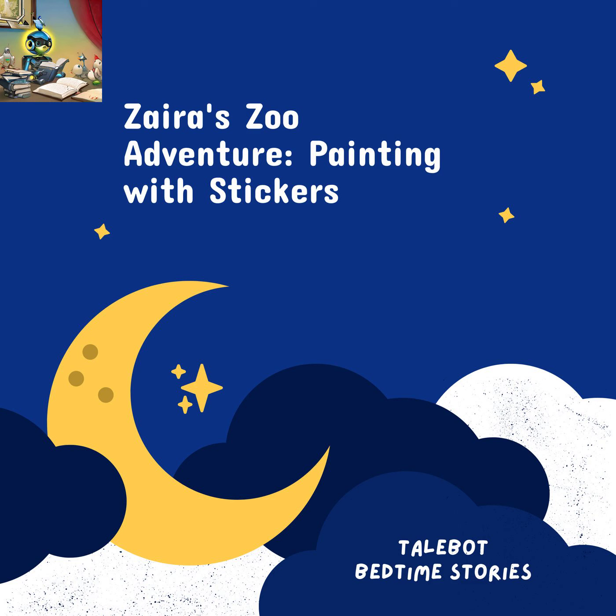Zyra loved animals and all things colorful. She had a special room filled with toys, books, and pictures of her favorite zoo animals. But Zyra's most cherished possession was a magical book called Paint by Sticker Kids: Zoo Animals — create ten pictures one sticker at a time.